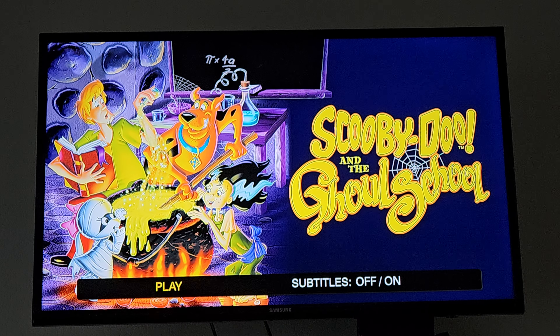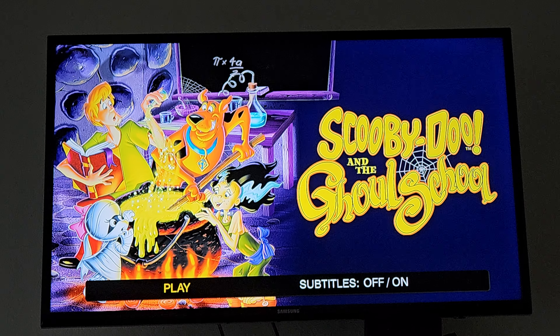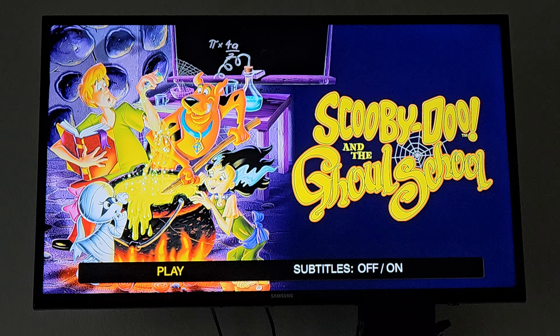I hope you enjoy it. Make sure to like, comment, share, and subscribe, and let me know what are your thoughts on this special of Scooby-Doo. This is Dre Edwards, signing off, and I'll see you in the next Blu-ray menu walkthrough.